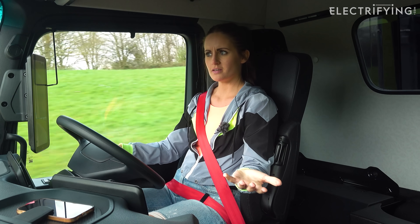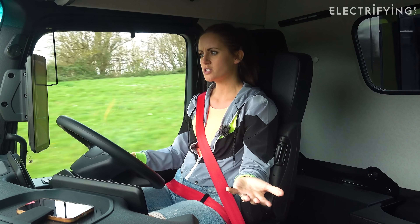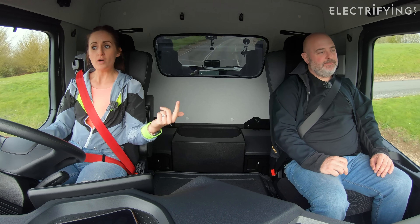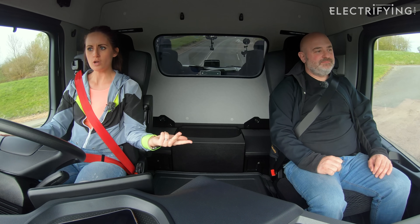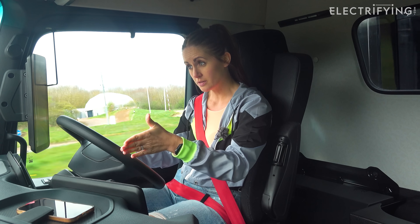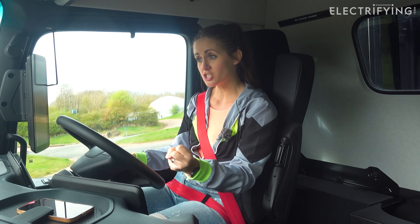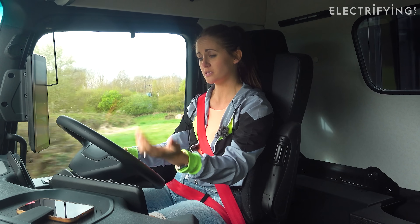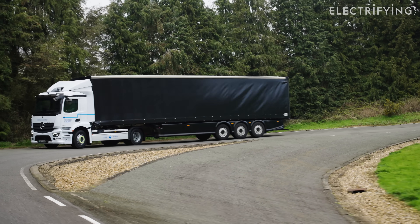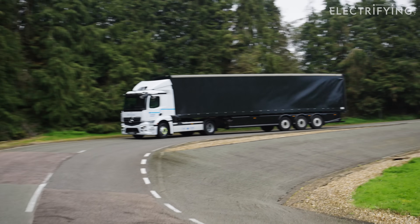When I was driving the bin lorry earlier, we were just thinking vehicles like that - bin lorries, buses, regular deliveries, where you know your journey - it absolutely makes sense right now. And in the long run, eventually when 2040 comes, this will all be a completely different ball game. This will absolutely work and can work.